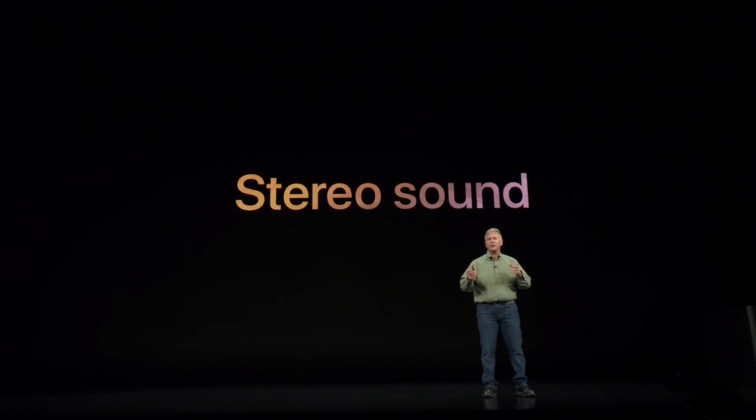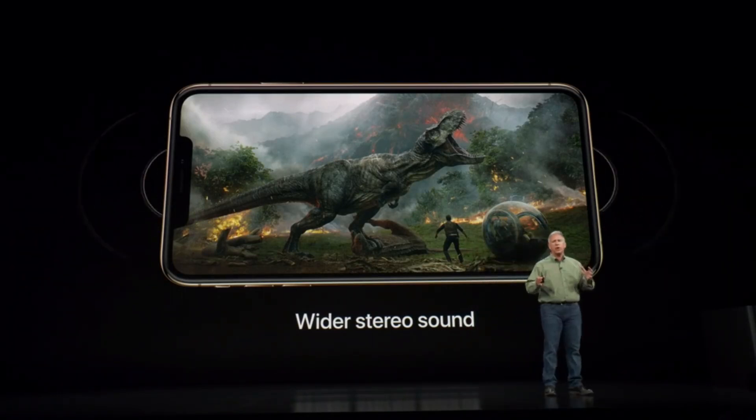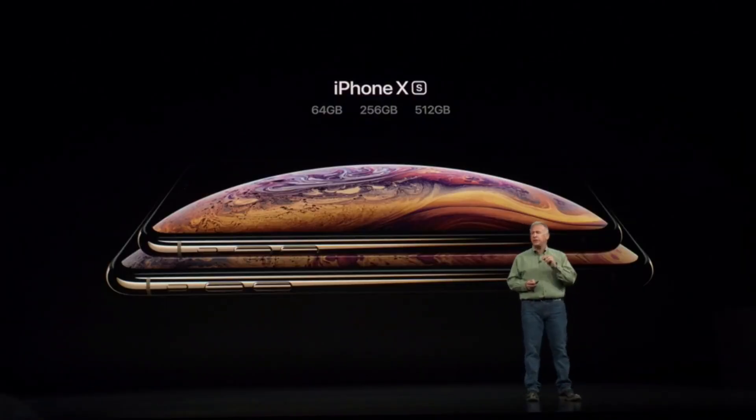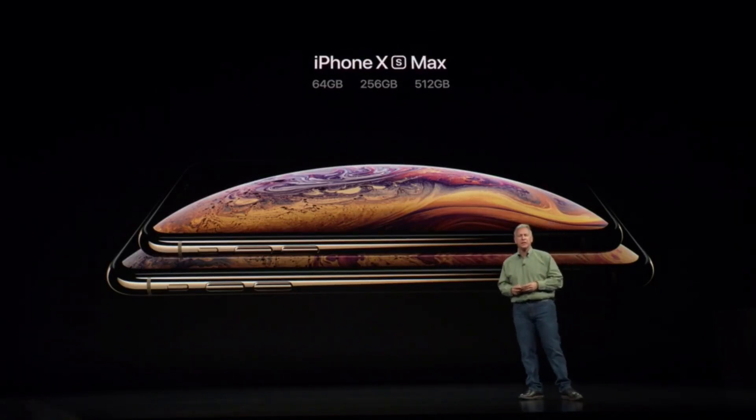The iPhone XS also receives a speaker upgrade — wider stereo sound, so things are more booming overall for gaming and movies. On storage, Apple adds an additional tier: if you filled up 256GB and needed more, the XS offers a 512GB option, though that comes in at $1,349 — or $1,449 on the XS Max. So prepare those very deep pockets.